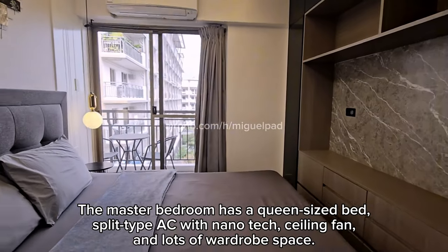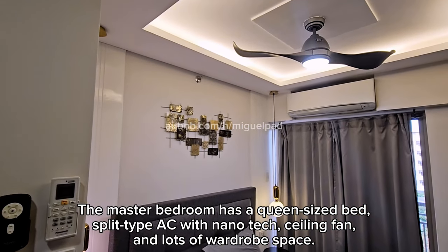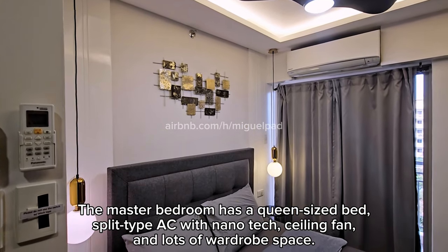The master bedroom has a queen-sized bed, split-type AC with Monotech, ceiling fan, and lots of wardrobe space.